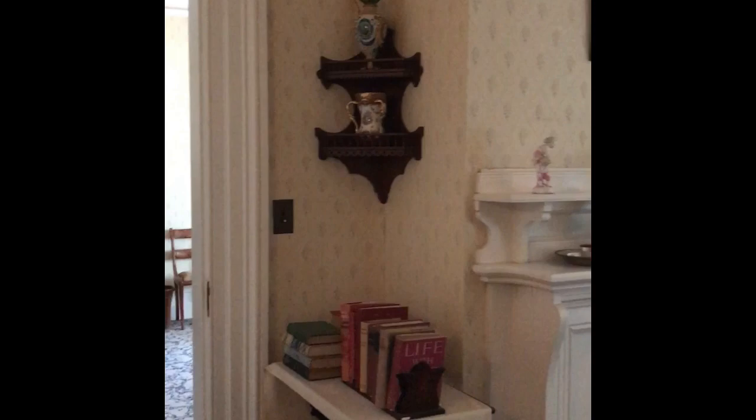This is another bedroom, probably used for one of Roosevelt's kids. This is Roosevelt's closet — it's really big.